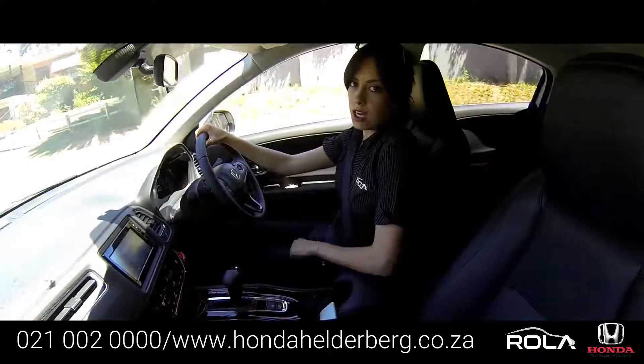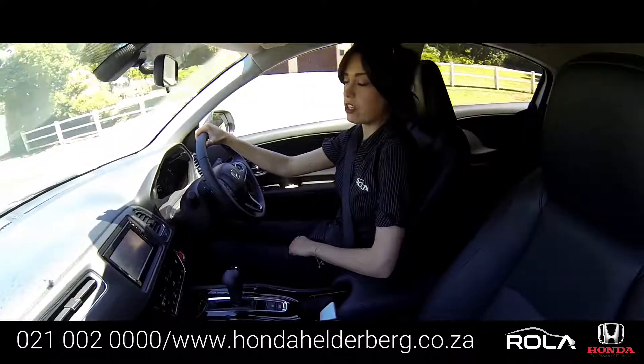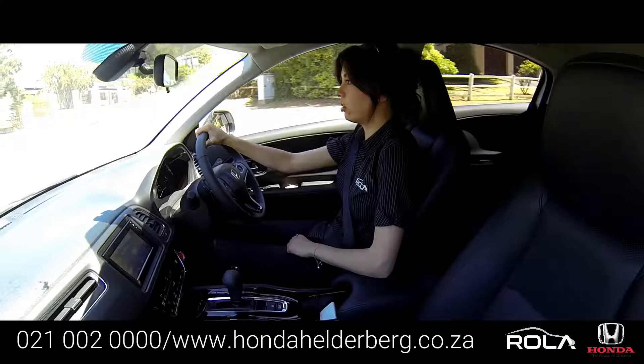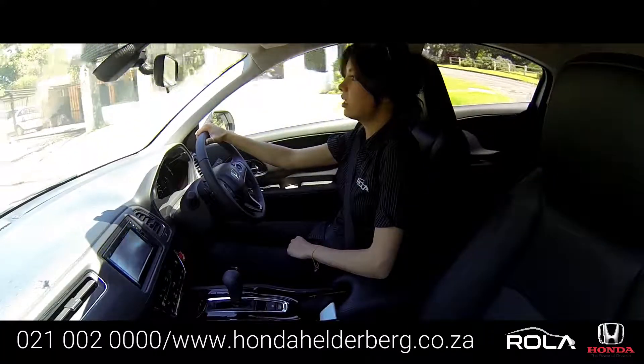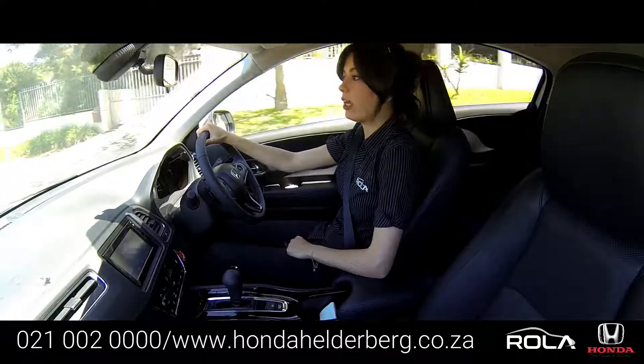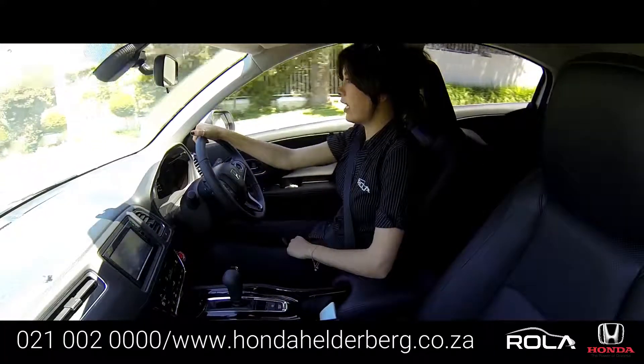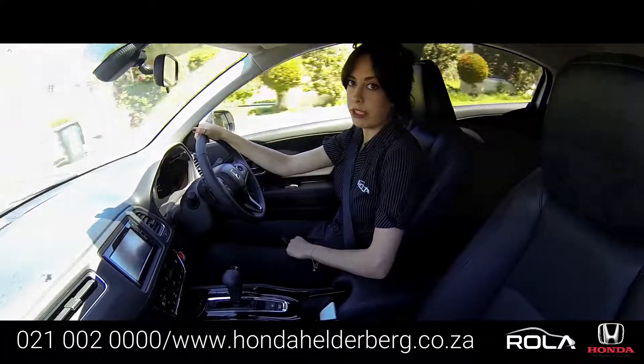Comfort was a high priority in the design of the HR-V, but Honda also knows that safety is more important, and that's why the car is packed full of features like auto rain-sensing wipers, power folding mirrors, dual air conditioning, rear view camera and rear parking sensors, smart entry, LED headlamps and LED daytime running lights.